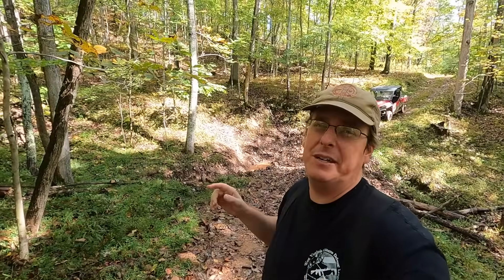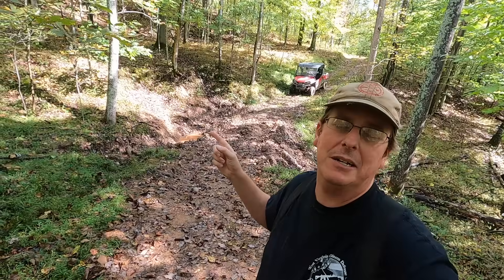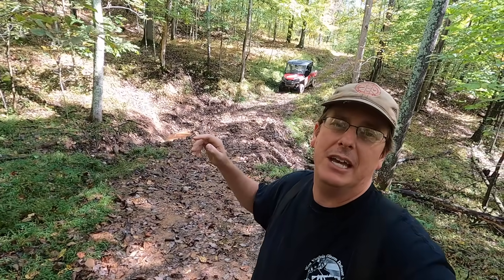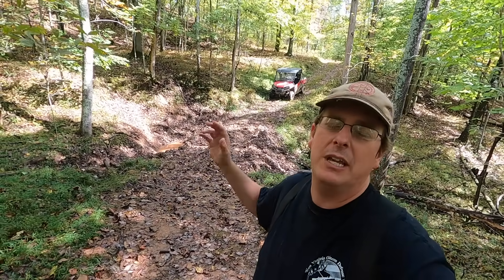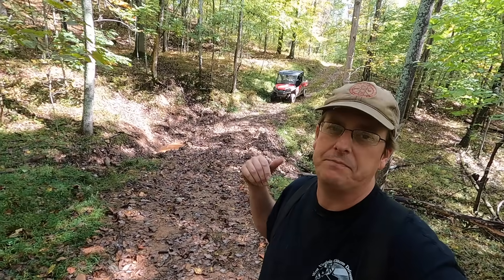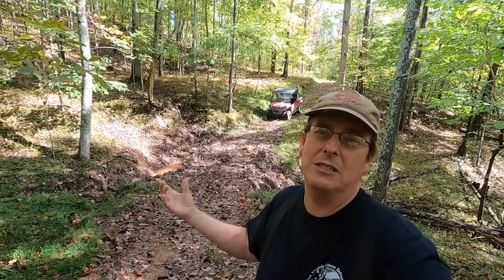The first benefit — and these are in no particular order — is water management. You can see behind me where the slope creates a watershed that comes down. The water was fanning out pretty badly and actually tearing up my road. There's a spring, there's a little bit of a slip. Getting in there with a piece of equipment was able to fix that and get the water draining. With water on a farm or homestead, you want to try to hold on to as much as possible without causing erosion or slips.